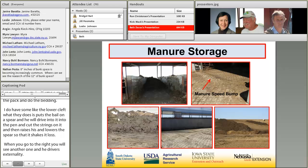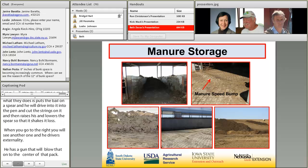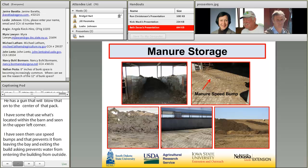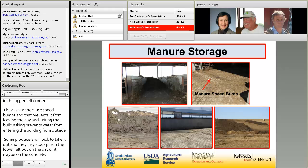Manure storage varies. Some producers use a manure bay within the barn, sometimes with a manure speed bump to prevent effluent from leaving the bay and to prevent water from entering the building. Others take manure completely outside, stockpiling it on dirt or a concrete pad. A few producers in northwest Iowa are now getting into composting their manure.